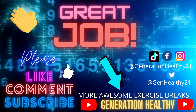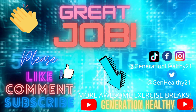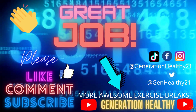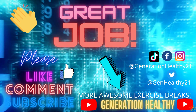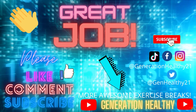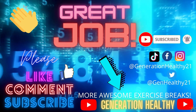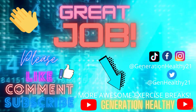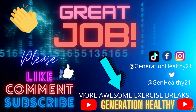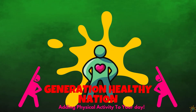Great job, everybody. Thank you for playing our multiplication game today. If you enjoyed this video, please subscribe to the channel. We have more cool videos coming to Moving Time Academy. Check out our main page, Generation Healthy, where we have a lot of cool videos for you. Mention us on social media and give us suggestions if you want a video made for you. I'll see you in the next video. Have a great, healthy day.